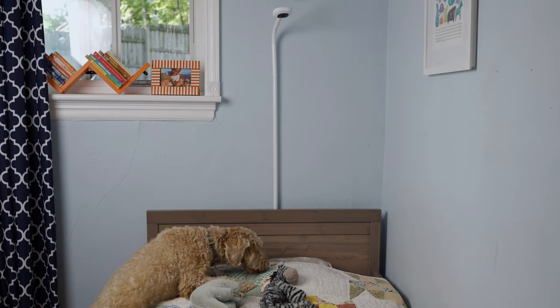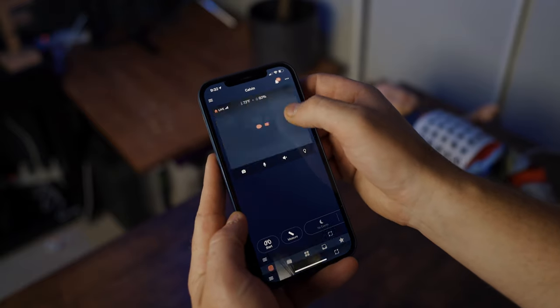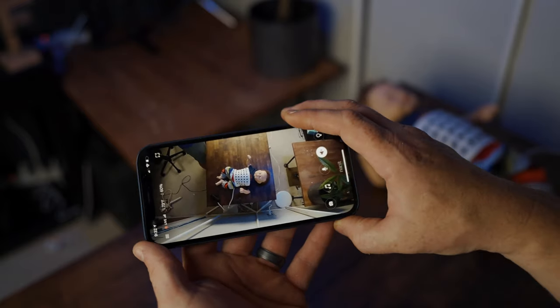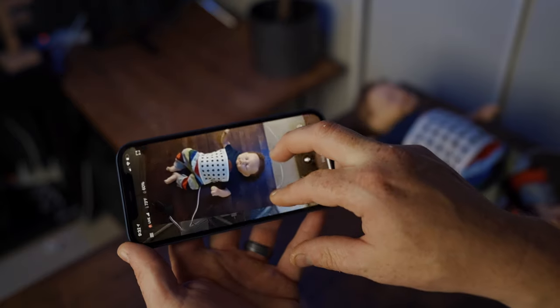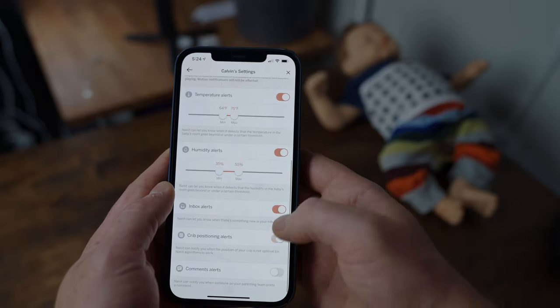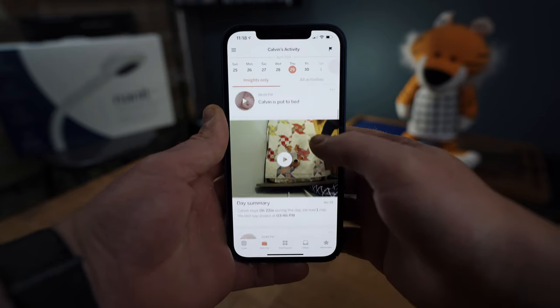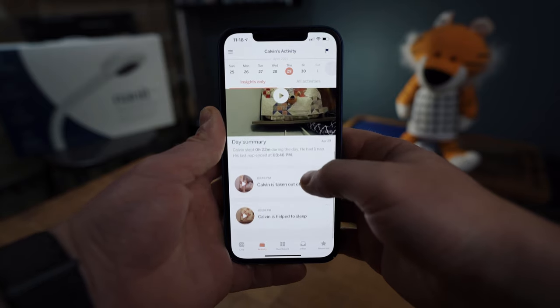In my opinion, the Nanit Pro is probably the most well-rounded Wi-Fi baby monitor on this list, but it comes at a significant cost. The 1080 video stream is sharp and connects to the app super quickly. The app itself is easy to navigate and has a lot of useful features, including a boatload of customizable notifications and alerts, a sleep dashboard detailing how well your baby slept, and historical movement and sound activities.